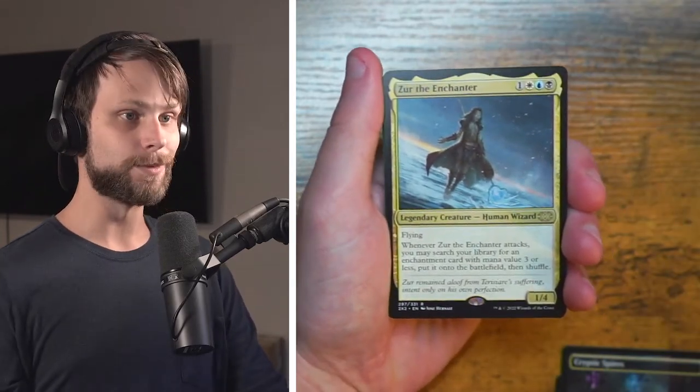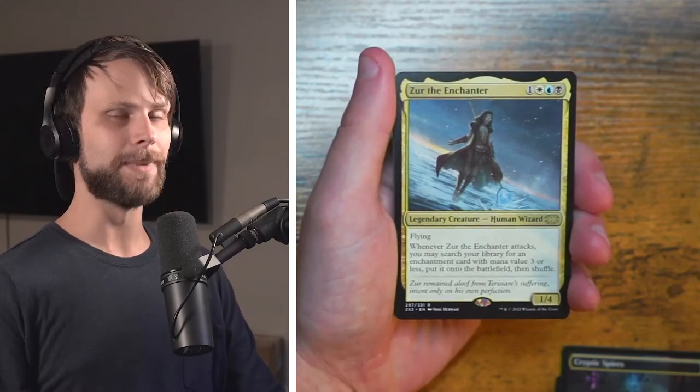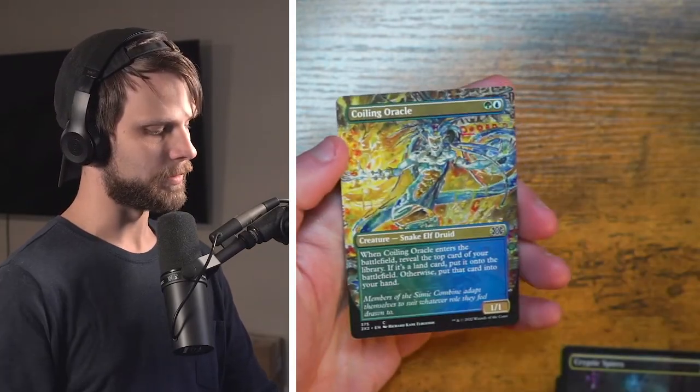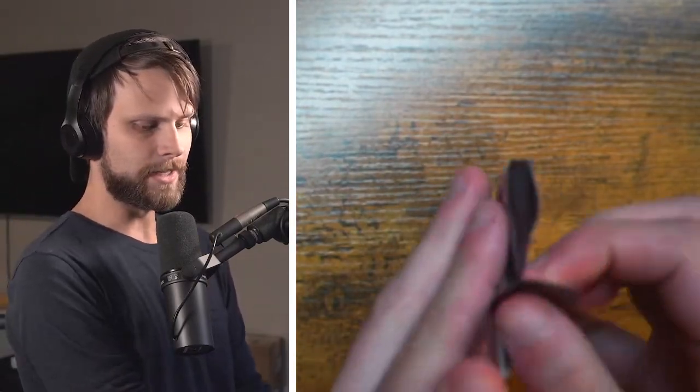And Zur! I do really love Zur — this is one of my favorite pieces of artwork in the game, absolutely stunning card. Very very happy to see that. Any Borderless? Yes — right there — Coiling Oracle! Very very awesome, I absolutely love that. All right, we are getting through the box guys.